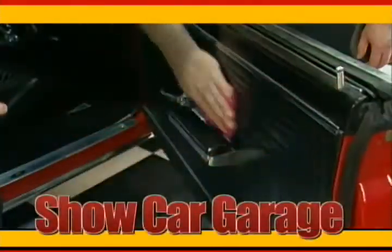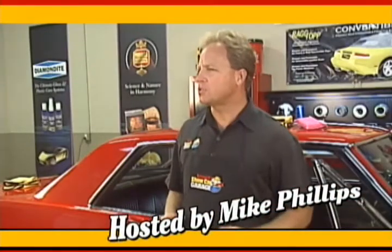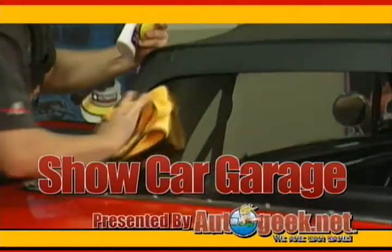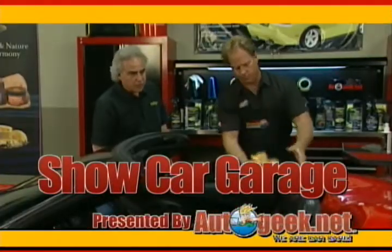It's time for Show Car Garage — tips on detailing your car to bring out the beauty that will make it show worthy, brought to you by AutoGeek.net.